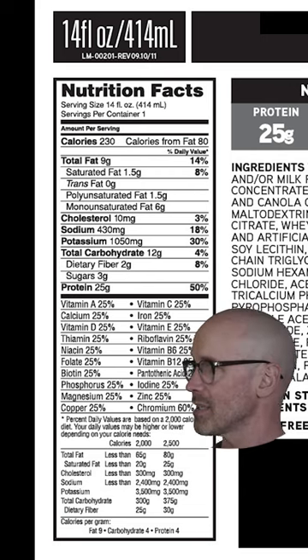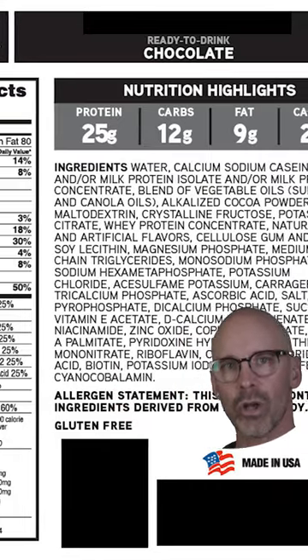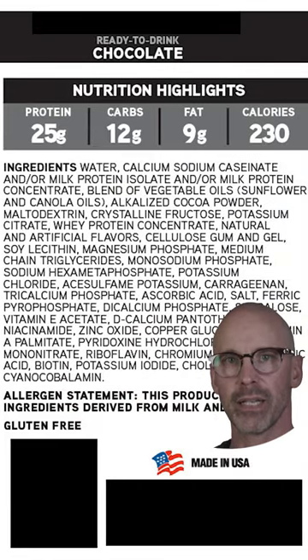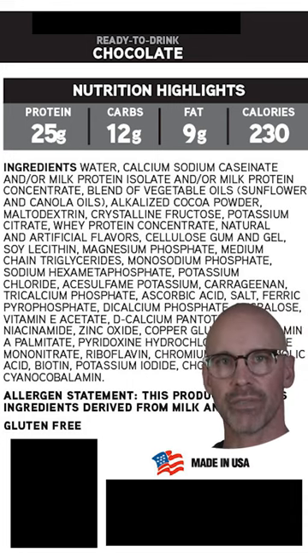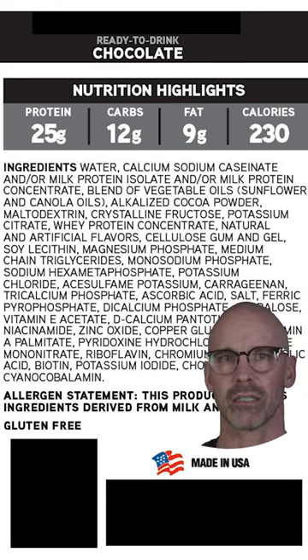It's fairly low in fat, so I was like, this is a good one. But look at this — there is a laundry list of ingredients here, and half the ingredients I can't even pronounce without having to look them all up. Just to name a few, we've got soy lecithin here, which is an emulsifier.